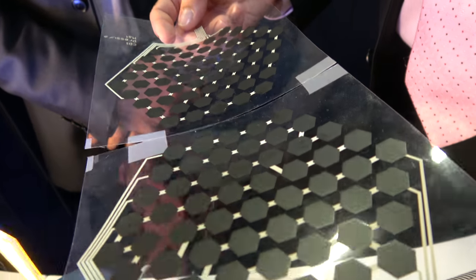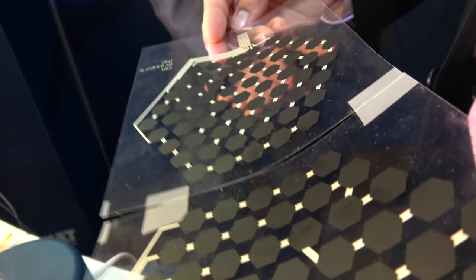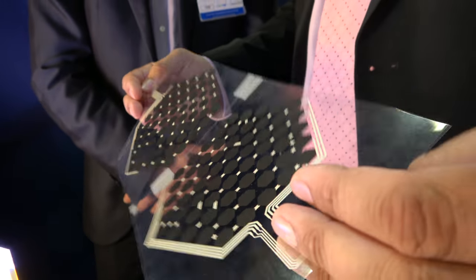So what are we looking at here? That's another printed pressure sensor, just to show that you can print various different pressure sensors using print techniques. At CPI, we've got a lot of capability — different printing equipment, pick-and-place machines, conventional vacuum processing machines as well.